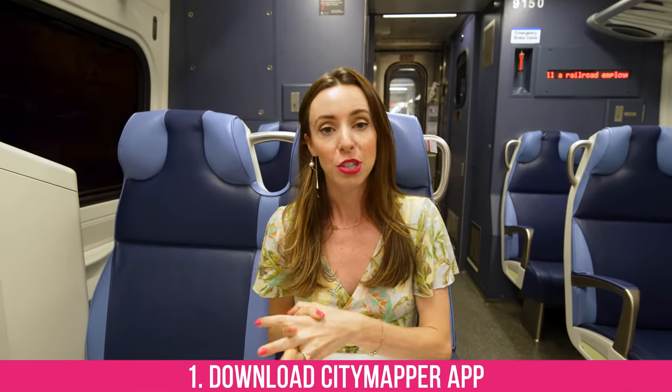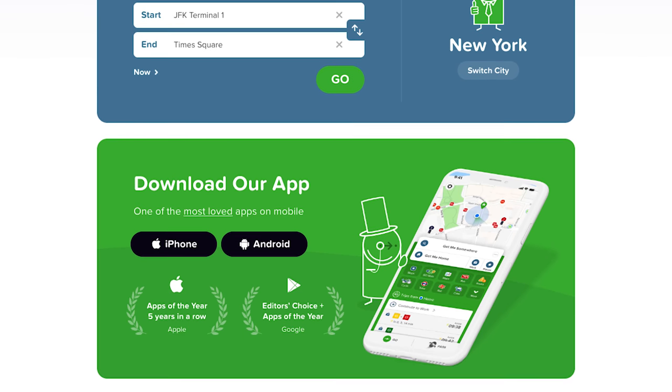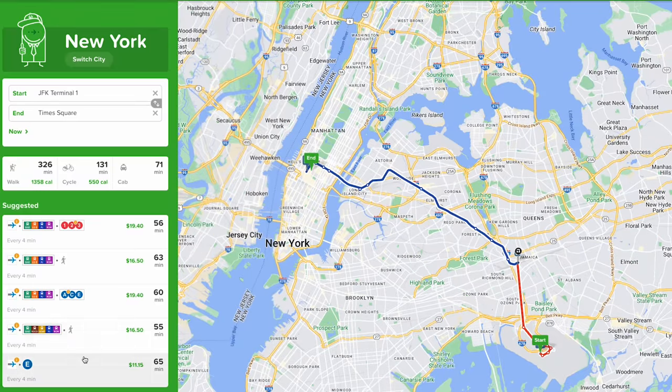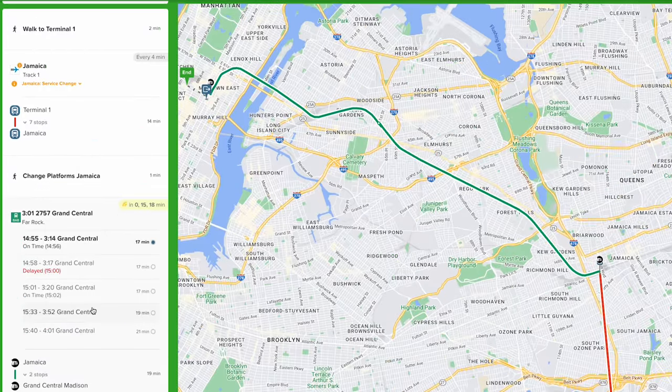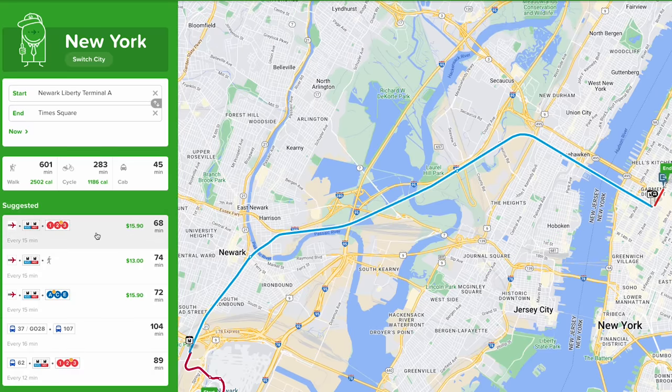Here are some quick facts before we get into the airport guide. Number one: a great app to use is City Mapper. This will compare the cheapest, the best, and the fastest routes. Download that — it's really useful if it's your first time in the city. I use it when I travel to different large cities, but as a local I use Google Maps. So two options for apps.